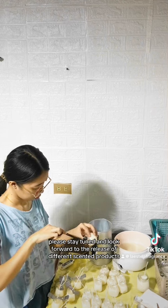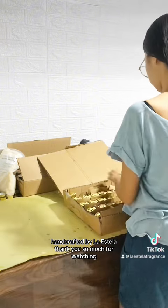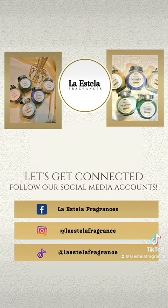So that's it! Please stay tuned and look forward to the release of different scented products handcrafted by La Estella. Thank you so much for watching! Please follow us on our social media accounts.